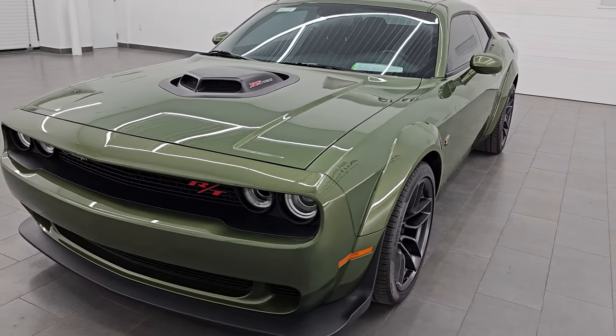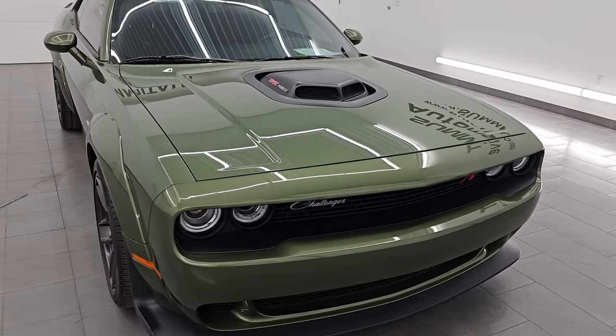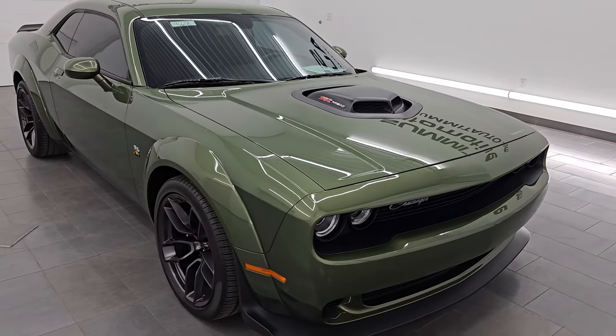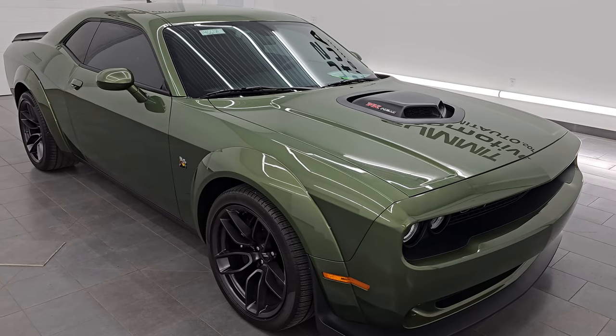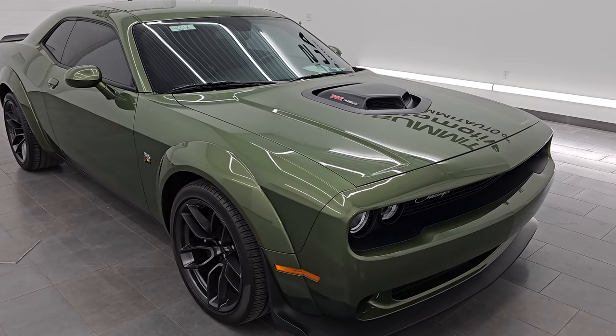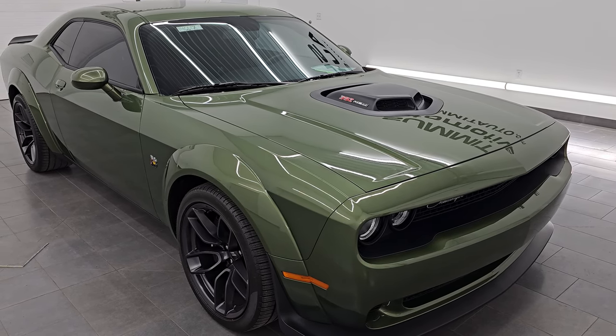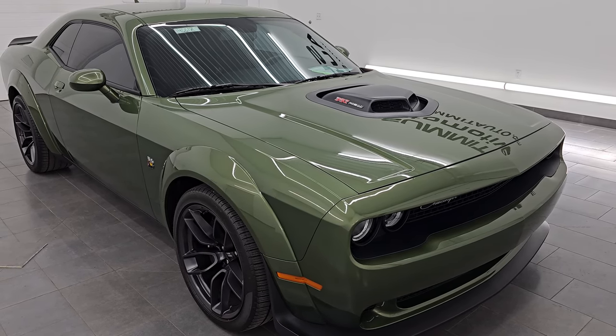This 2021 Dodge Challenger has the 6.4 liter V8 Hemi engine, puts out 485 horsepower, and it is paired up with the 8-speed automatic transmission. This car has been fully safetied and inspected by our service shop. It has a fresh oil and filter change, all the fluids have been checked and topped off, and it is 100% ready to go.